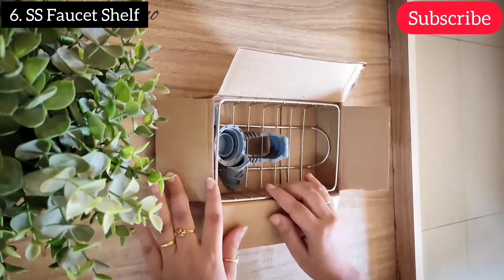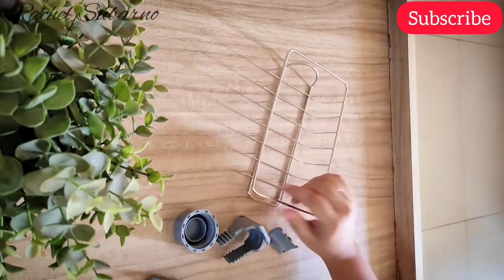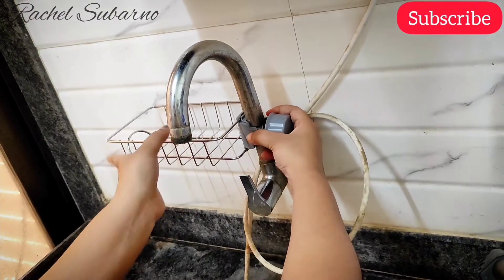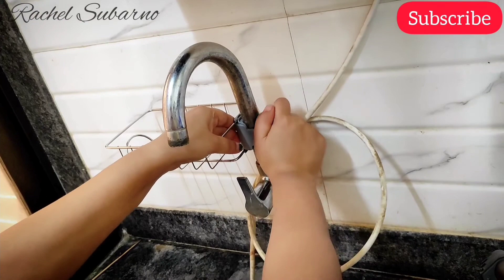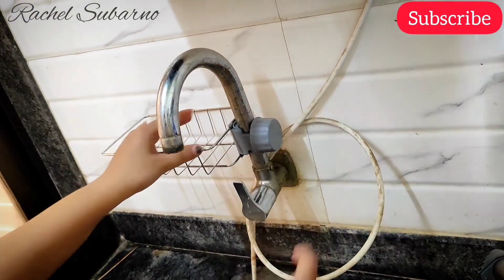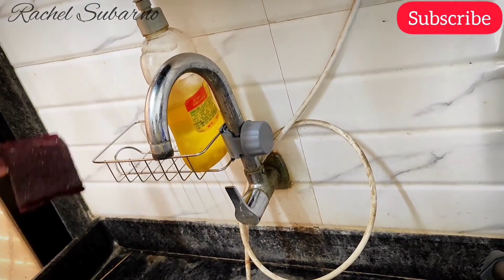Next in the list is this steel faucet shelf. The reason I bought this is because I wanted to utilize the vertical space available around the sink area. As you all know, my kitchen is really small, so it is a very smart way to maximize space in a small area by using vertical space. Ever since this arrived, my sink area is most of the time clutter-free and absolutely clean.